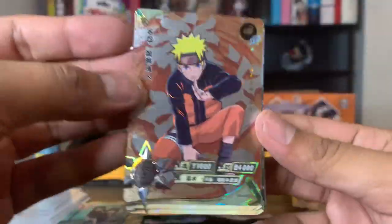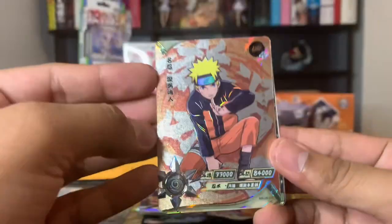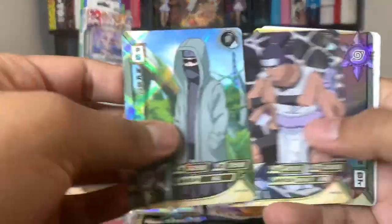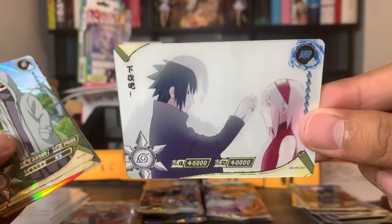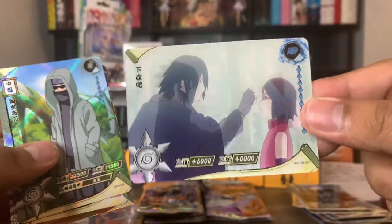Finally, this is one that I do need — we got a UR Naruto, this is UR number 32, I definitely need this one. I'm gonna go ahead and sleeve him up and put him in my stack. And the HR for this pack was Sasuke and Sakura, and then adult Sasuke and Sarada — another beautiful card right there.